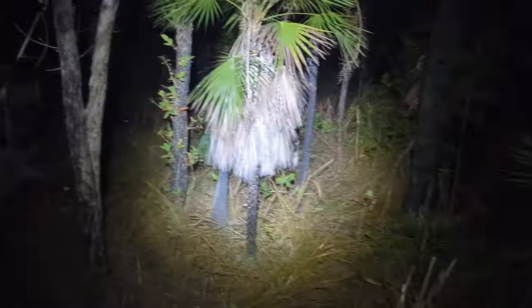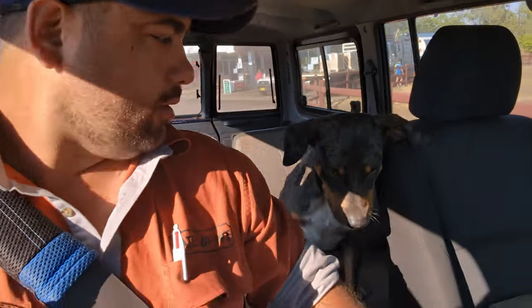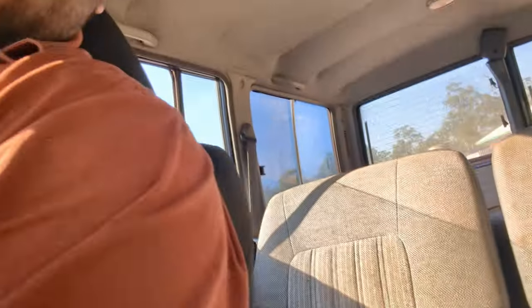Yeah, they got it. What are you doing? Yeah Jack, I heard you don't mind a bit of sausage. You can't drop it!